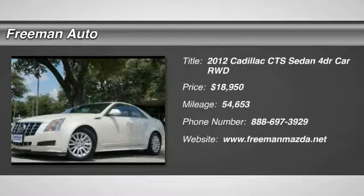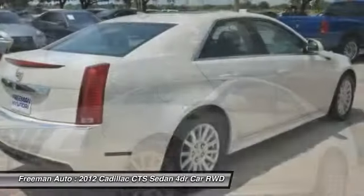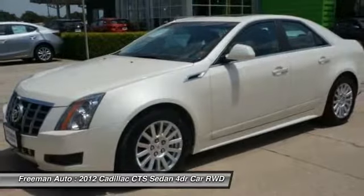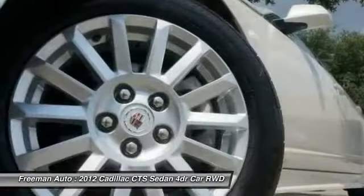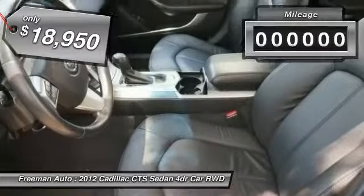2012 CTS. The CTS is a well-sorted blend of all-American style and European-inspired tuning with a cutting-edge design. The luxury CTS blends elegant styling, performance, and exceptional fuel economy, and is priced below $20,000.